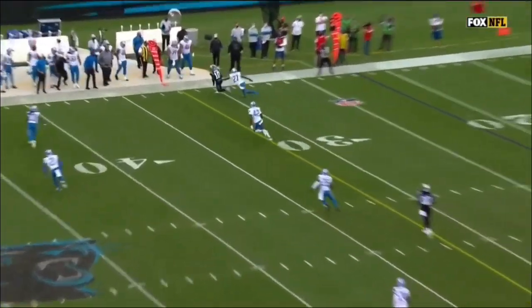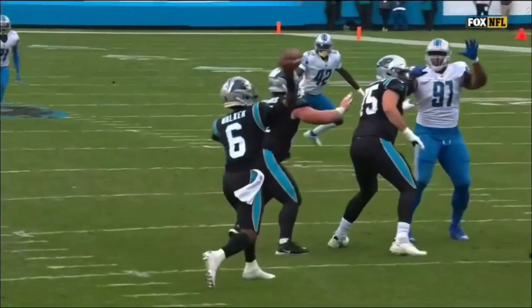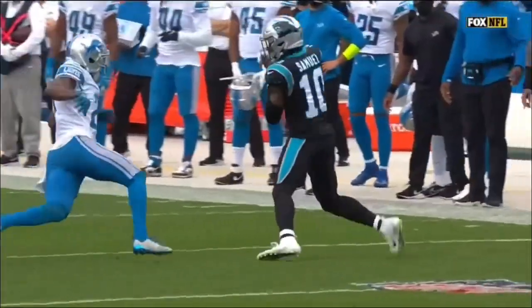Watch out where this ball is placed — see how easy that transition is? By throwing him open a little bit inside, Curtis is already running up.